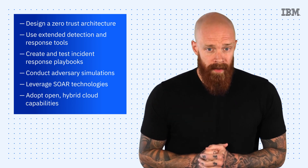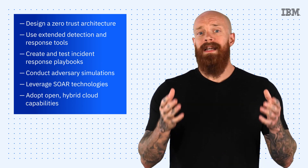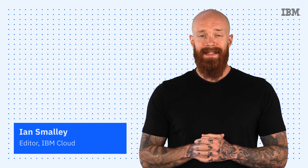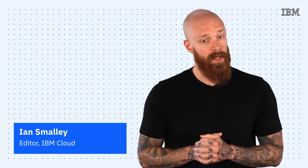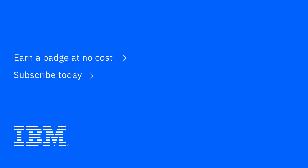I've only just scratched the surface on all the useful information the Cost of a Data Breach Report provides, so please make sure you download the full report from the link in the description of this video. Thanks so much for joining me today for this episode of IBM Tech Now. Please explore the links in the description, and don't forget to subscribe to our channel to stay up-to-date. I'll see you next time.